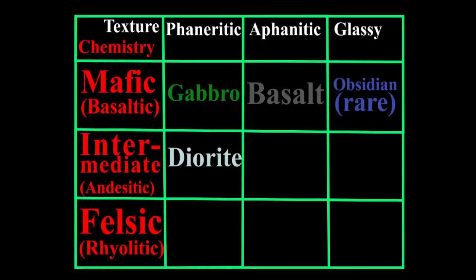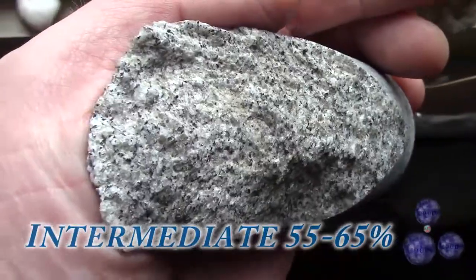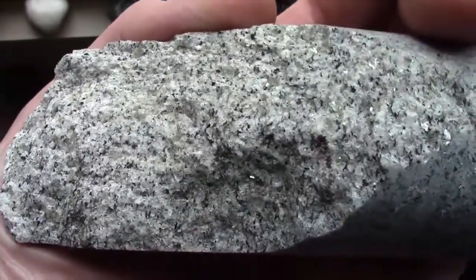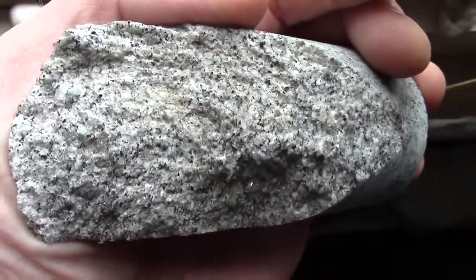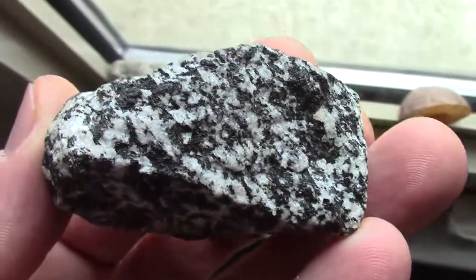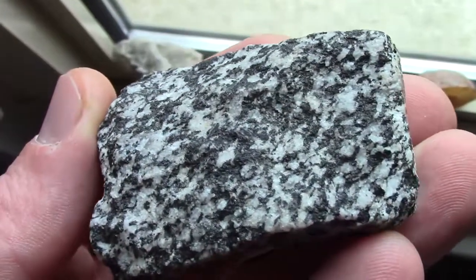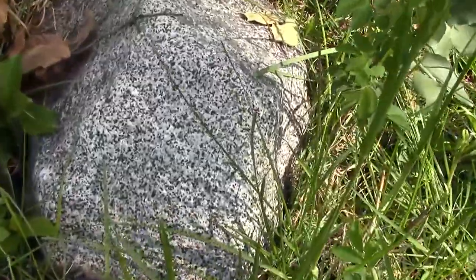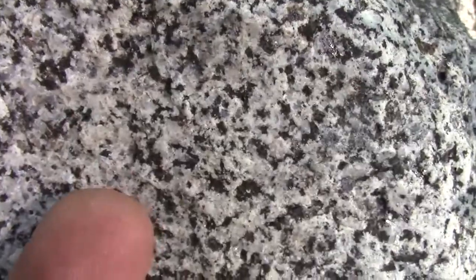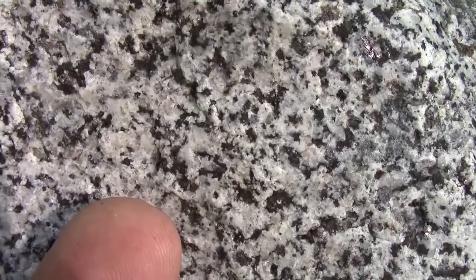We move next into the intermediate, or andesitic chemistry, which is a magma between 55 and 65% silica. With the intermediate chemistry, we see the mix of black amphibole and sodium plagioclase, along with a lighter colored — often white — calcium plagioclase and quartz, which give these rocks a bimodal coloring: two distinct color ranges of white and black. Cooling slowly to a phaneritic texture allows these minerals to give the rock a salt-and-pepper appearance, making the mineral grains fairly easy to distinguish. This rock is called diorite, a name which means to distinguish.